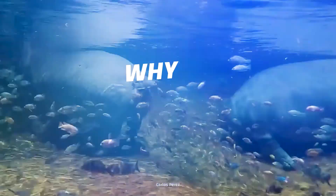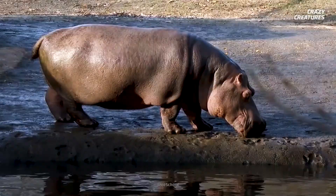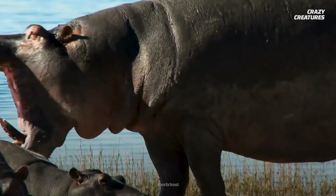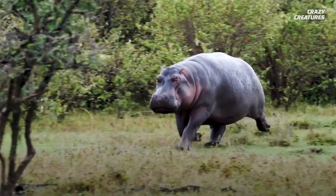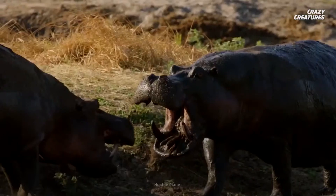The hippopotamus is the second largest land animal on Earth, following the elephant. But surprisingly, they're more closely related to whales than to elephants. Male hippos measure about 3.5 meters long and 1.5 meters tall, and they can weigh up to 3,200 kilograms — that's as heavy as three small cars. And even at such an enormous size, they're pretty fast, running at speeds of up to 40 kilometers per hour.